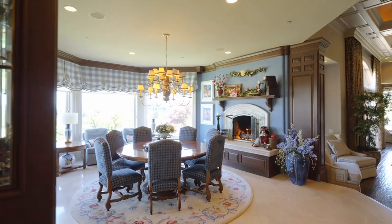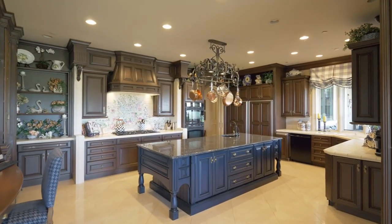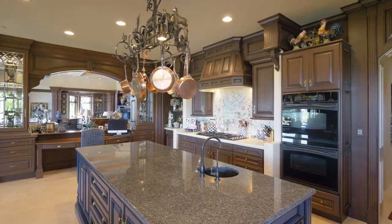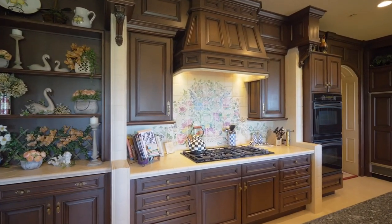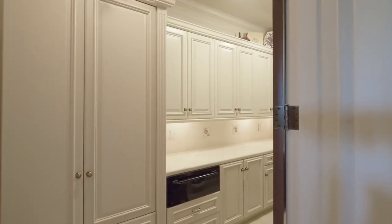Savor morning coffee while taking in the spectacular mountain views. The Chef's Gourmet Kitchen features a built-in sub-zero refrigerator, double ovens, a warming drawer, two dishwashers, and a decor six-burner gas cooktop, plus two butler's pantries.